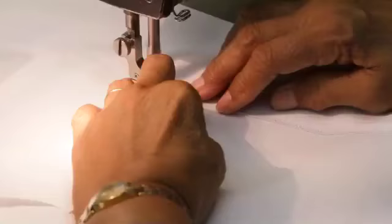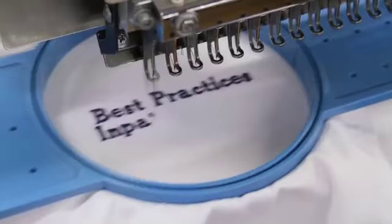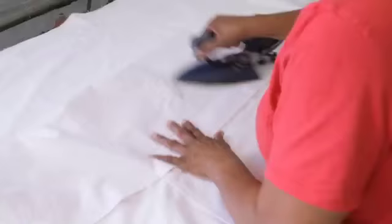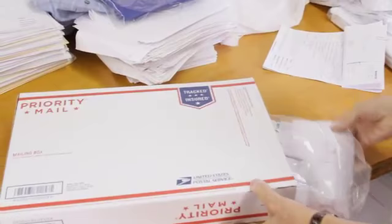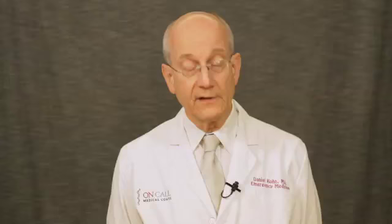The parts then go to the sewing staff and are sewn into a finished coat. The finished coat goes to embroidery, then to pressing and folding, and finally to shipping. From there it's on its way to your home or office, and all the operations are done in America by American workers.